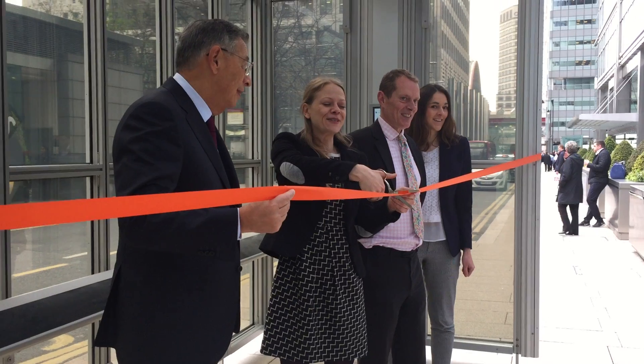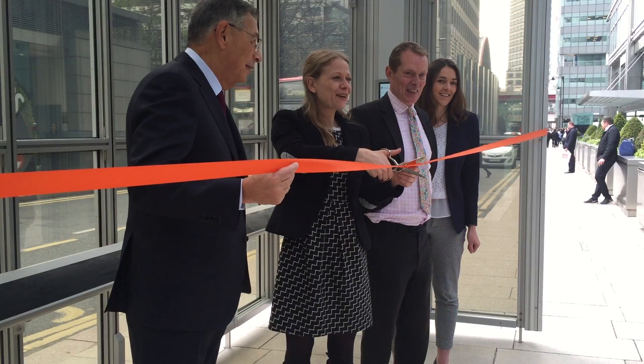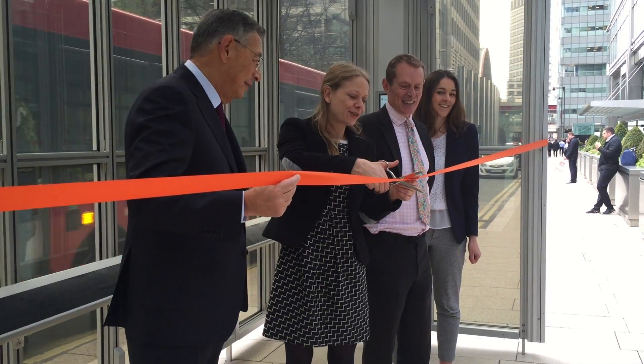Let me know when you want this actually cut over. OK, so officially the bus stop is now open.